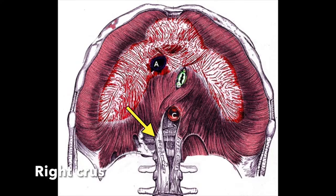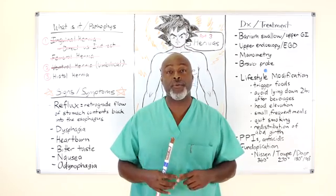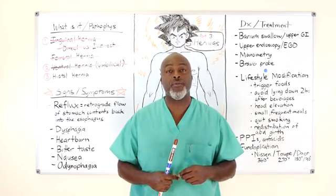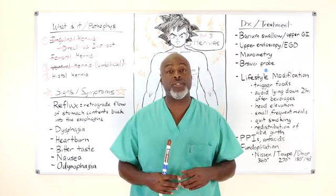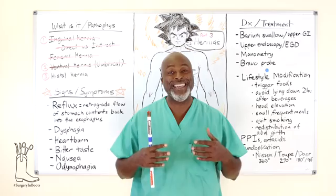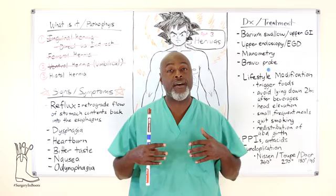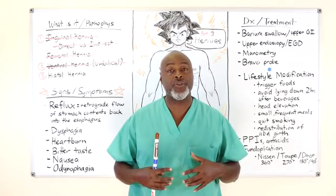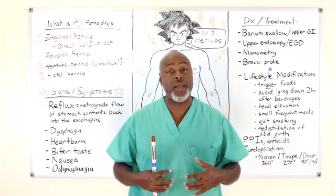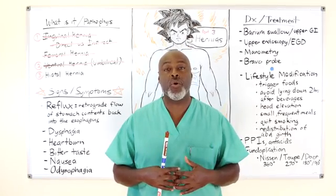The simplest explanation of a hiatal hernia is your stomach, which is supposed to live in your abdominal cavity, is no longer in your abdominal cavity. The top part of it — the GE junction, the gastroesophageal junction — is in your chest. When you have a negative pressure system like your chest and your stomach is in a positive or zero pressure area, that GE junction no longer works.